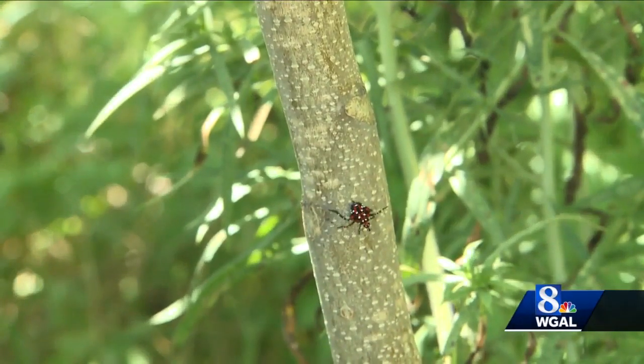What it does is it's damaging the plant life, it's damaging crops. Grapes, fruit trees, and hardwood trees are at risk.